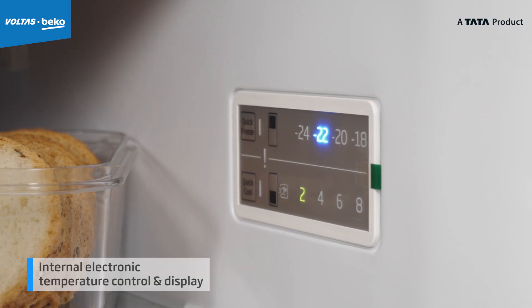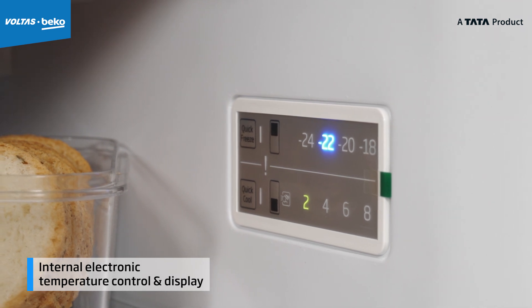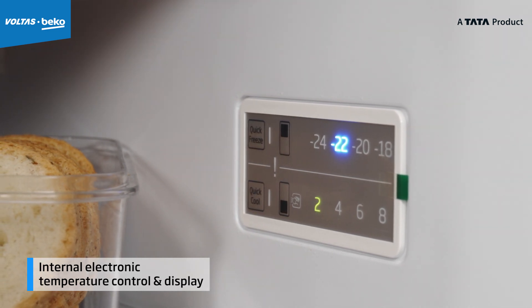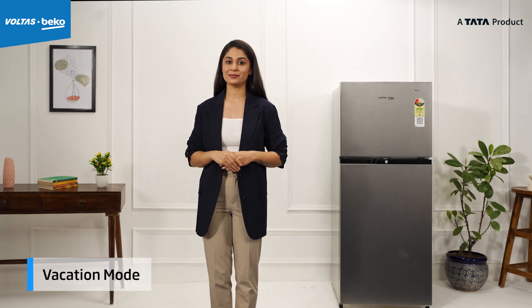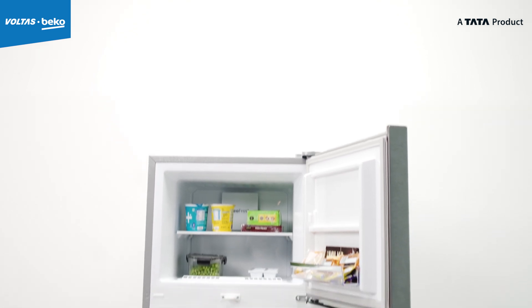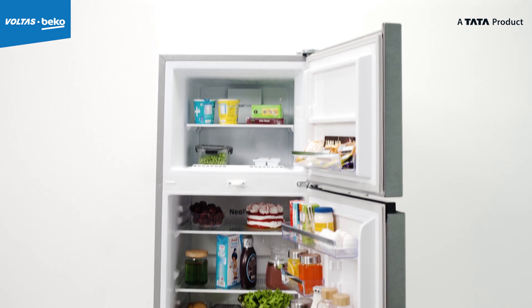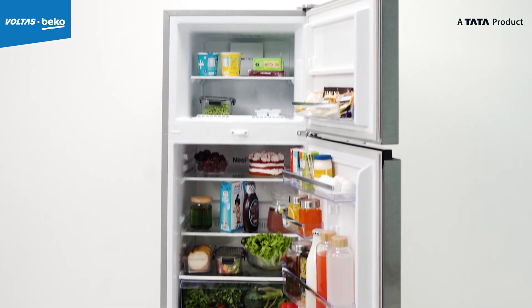With the internal electronic temperature control and display, you can easily adjust your refrigerator's cooling settings as you need. You will also find a vacation mode — with this, the freezer remains operational while the fresh food compartment either goes on standby or can be maintained at 15 degrees to keep odors at bay.